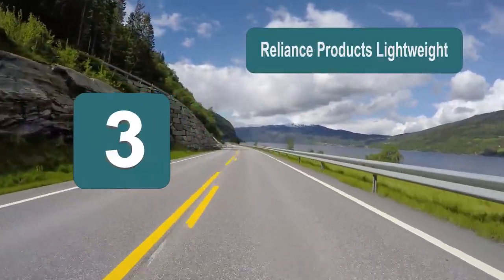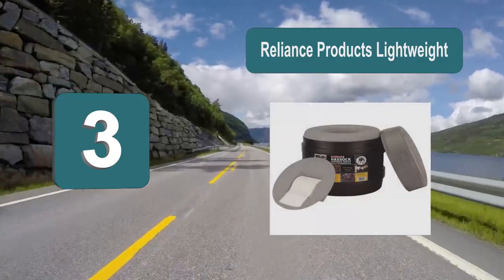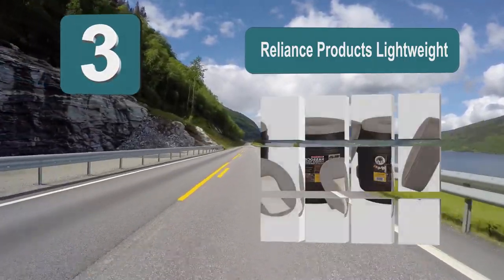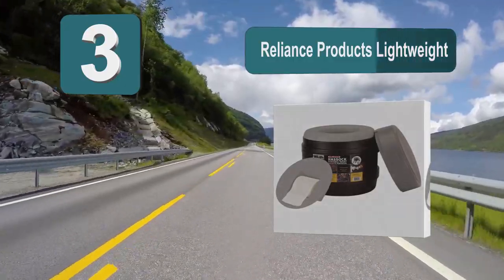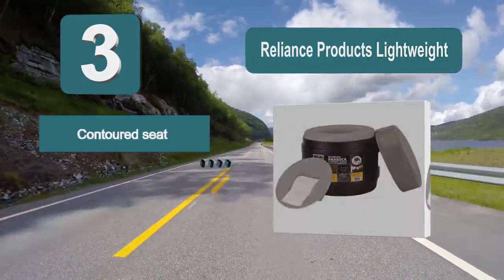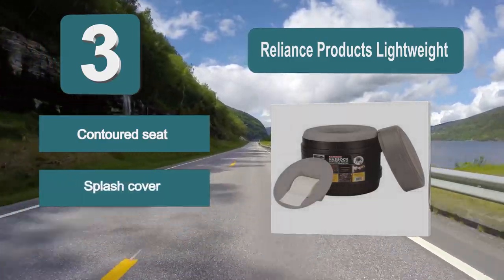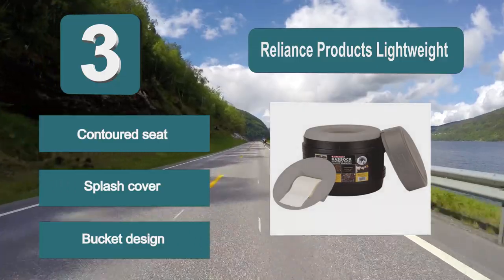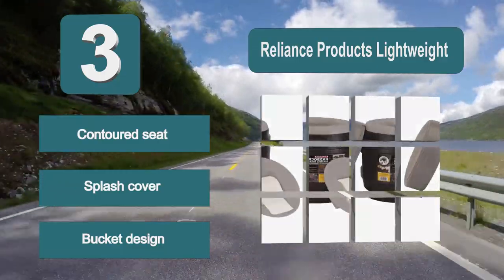Number 3: Reliance Products Lightweight Toilet, which has a contoured seat and inner splash cover for comfort. This toilet collects waste into an inner bucket which can be easily emptied. The bucket can be lined with a waste bag for easy cleaning and better sanitation. There is a toilet paper holder included in the design.